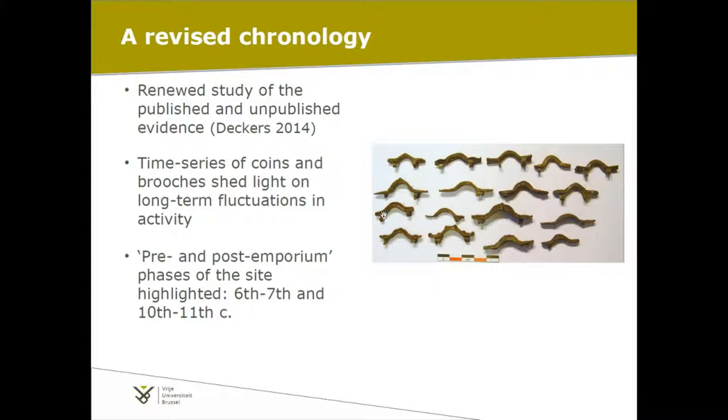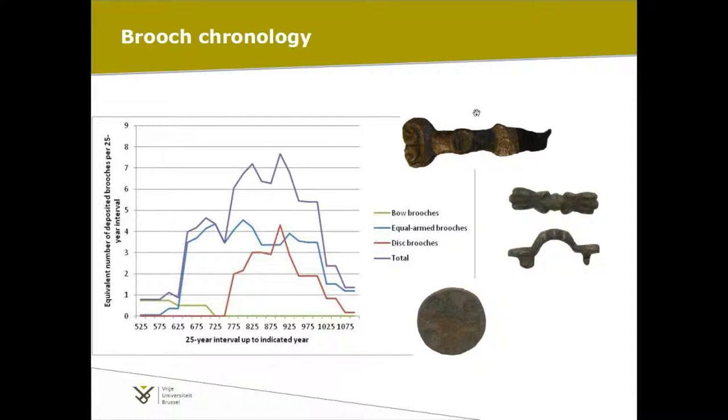We have two artifact categories that allow us to have a time series of the intensity of activity or presence at this site — those are the brooches and the coins. These highlight what you could call the pre- and post-emporium phases: the 6th, 7th century, and the 10th, 11th century phases of this settlement. Looking at the brooch chronology, if you follow the purple line — the total number of brooches divided by 25-year intervals — you see that the peak we had in the 8th century kind of disappears, and you have a much longer period of activity which extends into the 11th century.